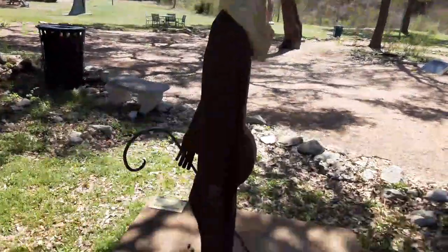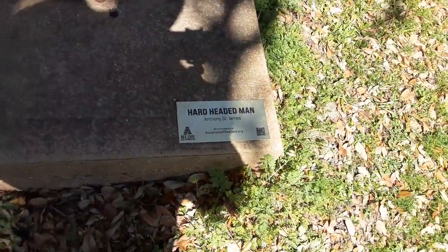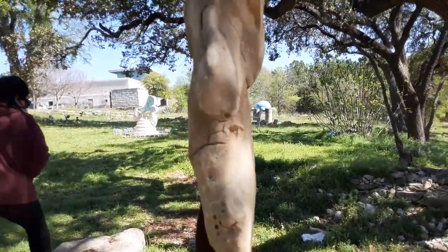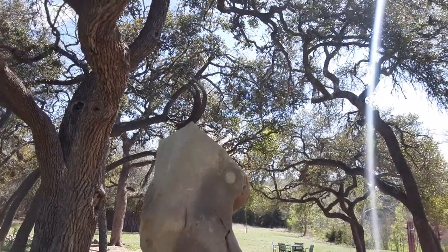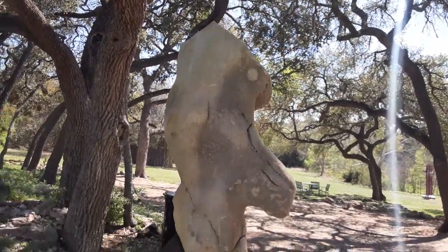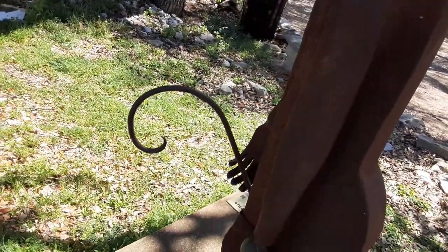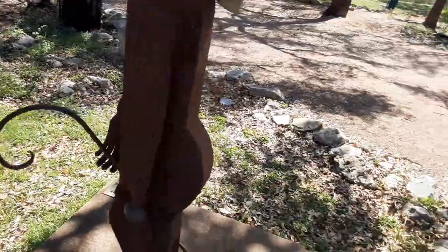I'm not sure what this is. It's called the Hard-Headed Man. Okay, so it's a literal hard head of a man — you can see the hair, nose, chin. Is that a tail? Is it the devil?